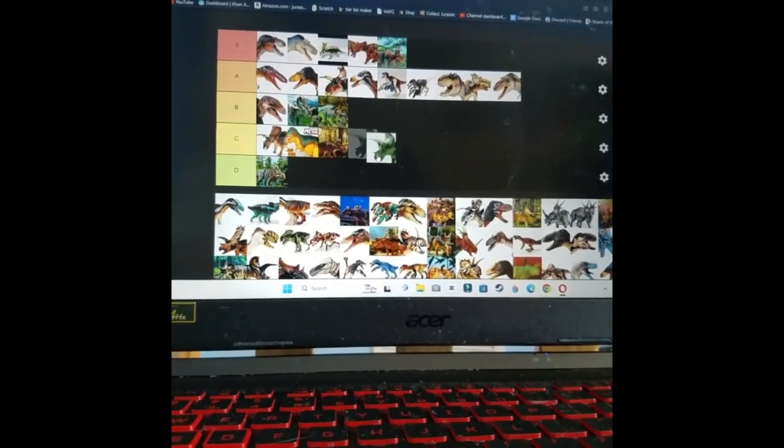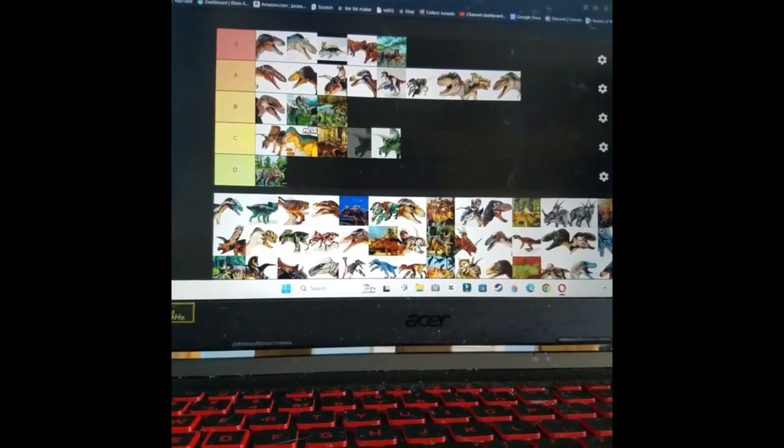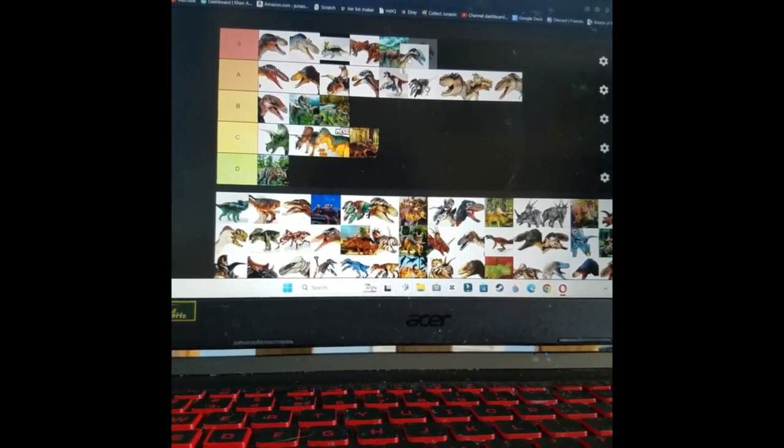This Triceratops — it's essentially the BOTM Triceratops body with not as cool colors. That's what it is. Is it better than the Diabloceratops? Actually, Diablo deserves to go up a bit — I'll put it like that.